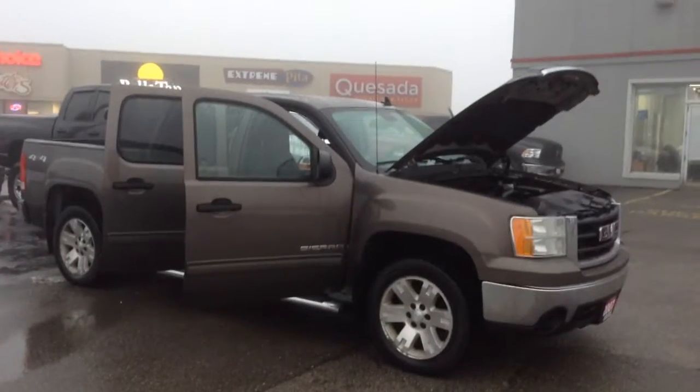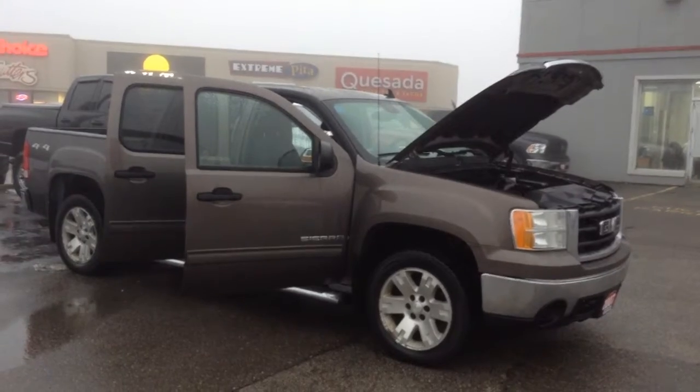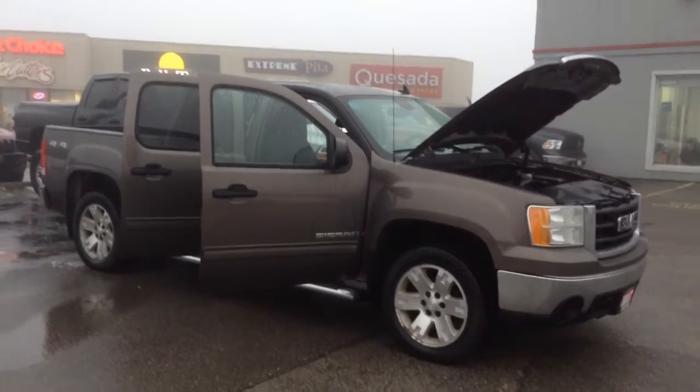Hello Kevin, this is Gavin from Georgetown Kia Superstore. We are located at 199 Guelph Street, Georgetown, Ontario. Our number is 905-877-8375. I just want to make this quick video — I thought this would be way easier to show you the truck.